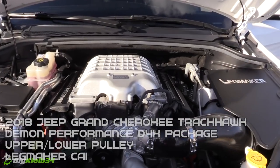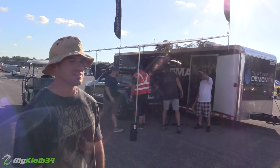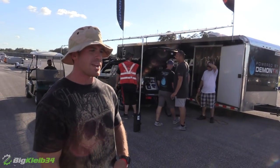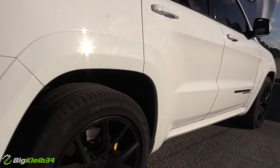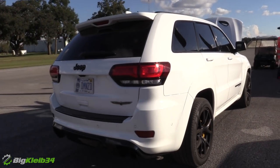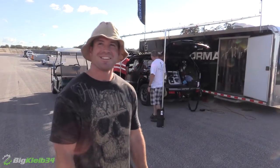The power figures on that were about — dyno wise on pump gas, running the D4, it's about 828 to the wheels. And then on the 116 race gas — the Demon Performance race gas — it's about 880 to the wheels. Damn, it has all the bells and whistles.